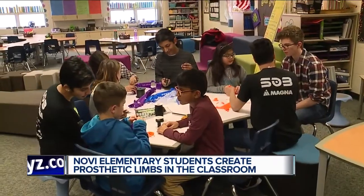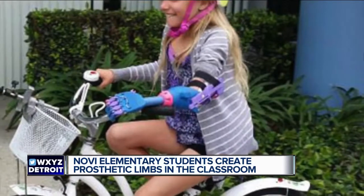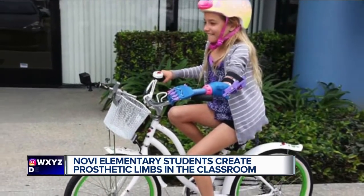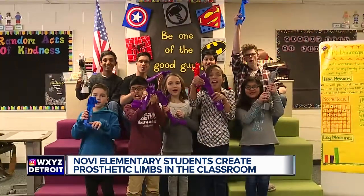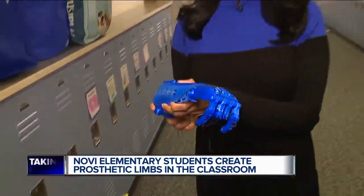A rewarding experience all the way around — one they hope to extend to all of the district's fourth graders soon. "I think it's great because even though we're kids, we still get to make a difference. Some people have to wait to make their difference, but we already get to do something amazing like this." The students have a goal of creating 200 prosthetic arms by June. For more, visit WXYZ.com. Reporting in Novi, Anuprakash, 7 Action News.